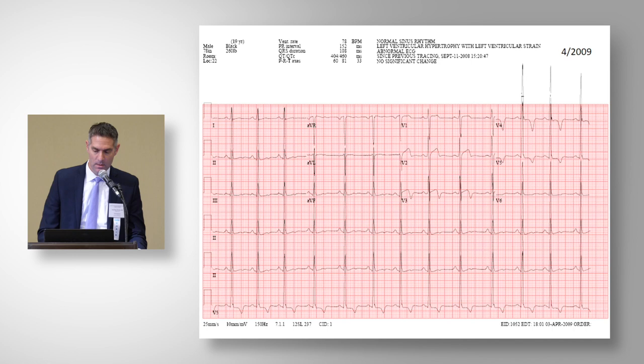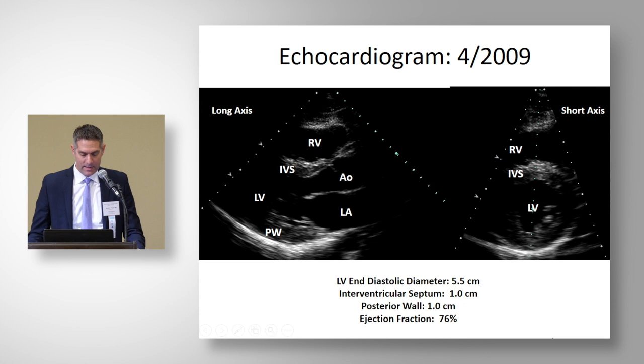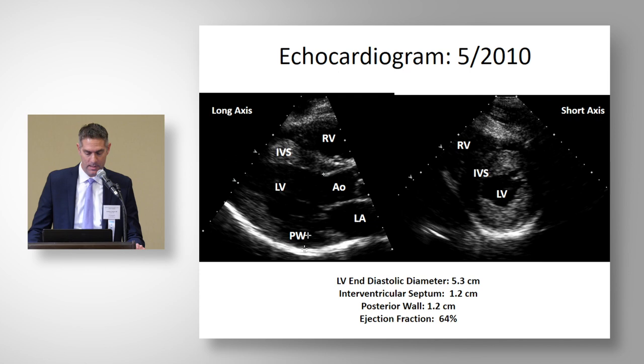One year later, the electrocardiogram still showed T-wave inversion, perhaps slightly greater. The 2009 echocardiogram actually showed better measurements than the prior year — septum 1.0 centimeter, posterior wall 1.0 centimeter, with a slightly more dilated cavity at 5.5 centimeters. In April 2010, an ECG now showed pretty striking T-wave inversion into the lateral leads. Another echocardiogram showed a chamber diameter of 5.3 centimeters, septum 1.2, posterior wall 1.2 — still fairly consistent with prior findings.